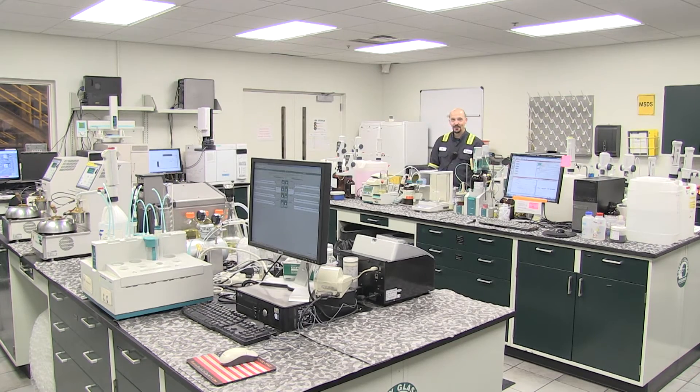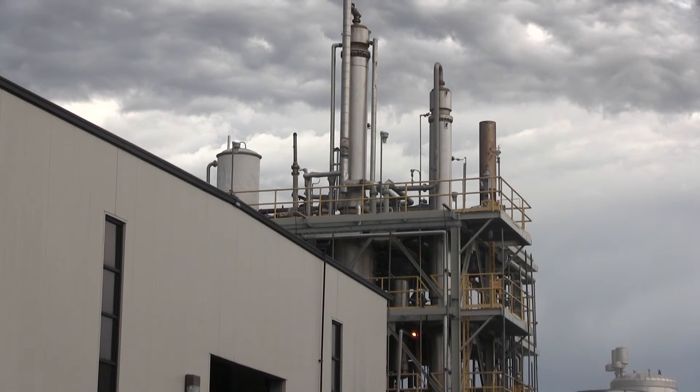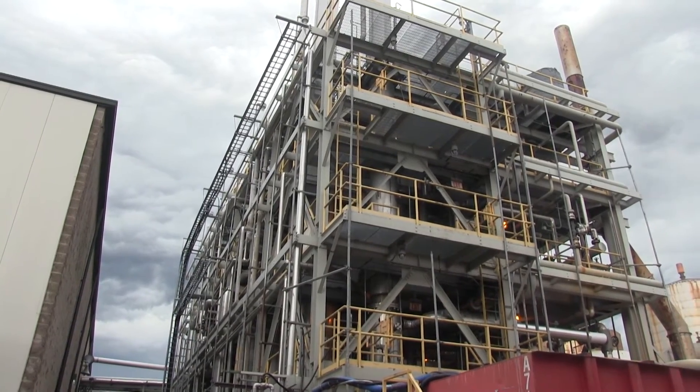The team that came to us and is with us today at REG Seneca also worked, in many cases, on the construction of the asset that is now REG Madison. It's been a really satisfying situation in that both assets, which are productive today and generating good cash flow, have become sister facilities with teams that are interoperable.